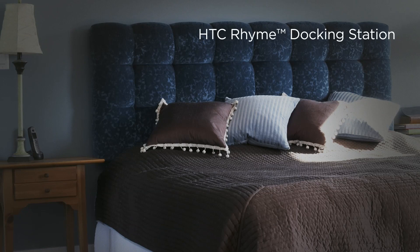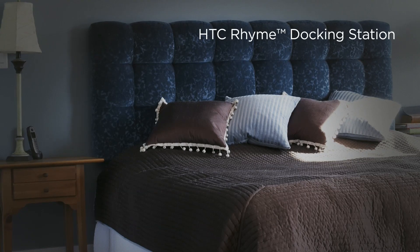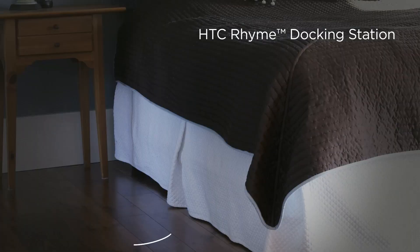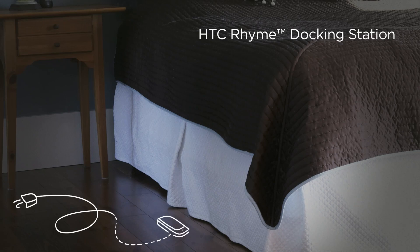You've had a great day out and about, but now it's time to call it a day so you can recharge yourself and your phone. Phone chargers aren't exactly aesthetically pleasing and sometimes their cords are too short, which can be really irritating and inconvenient.